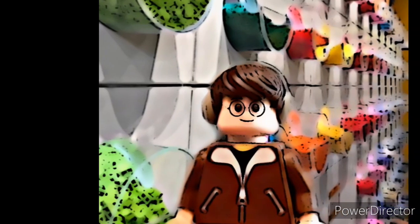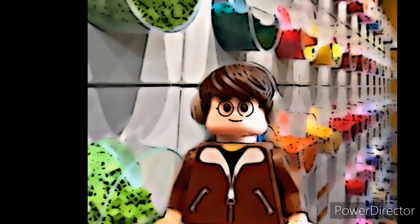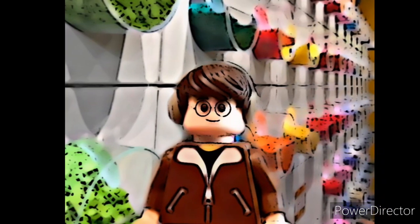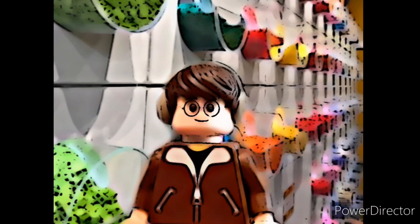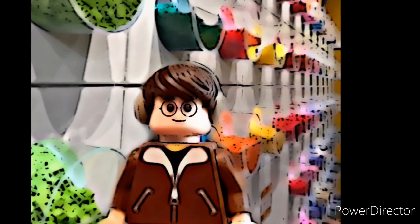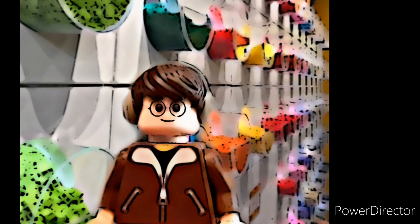Hey guys, what's up? Today we're going to be looking at the two minifigure sets that were revealed. We have one from Harry Potter and one from the Avengers line. I'm going to note before I show you these pictures, they are not of the highest quality.